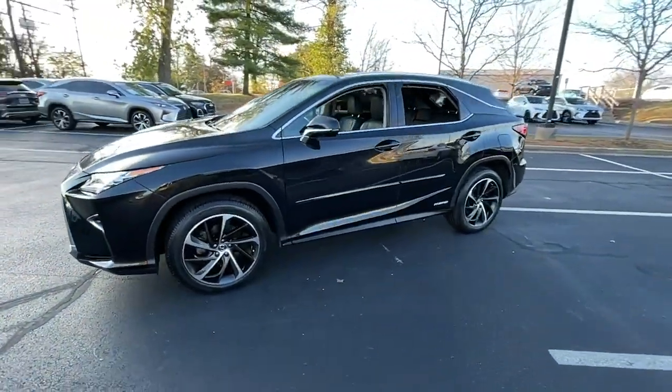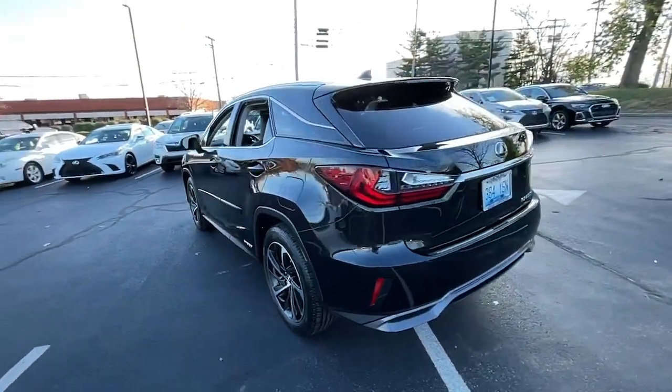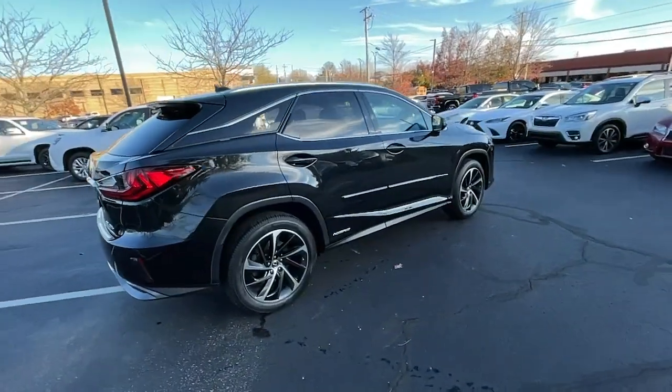Looking for your dream car? It could be the 2018 Lexus RX. With less than 70,000 miles on the odometer, this vehicle stands out from the rest.